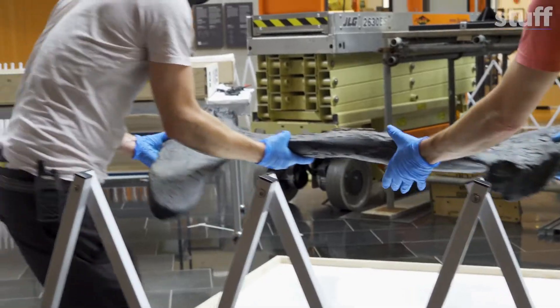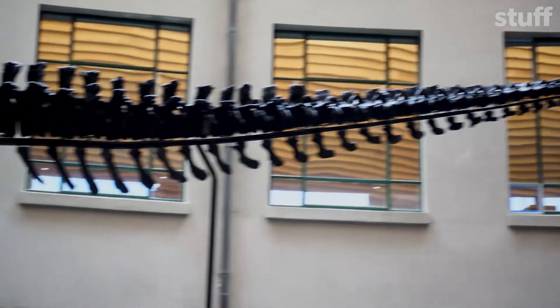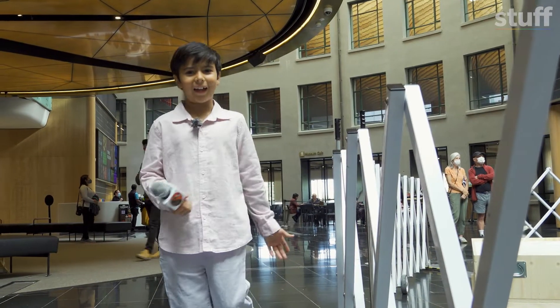We were there when they just got Peter out of the box. Whoa, it's huge — the bones are so huge. I wonder if he could eat me in one bite. But where's the head?